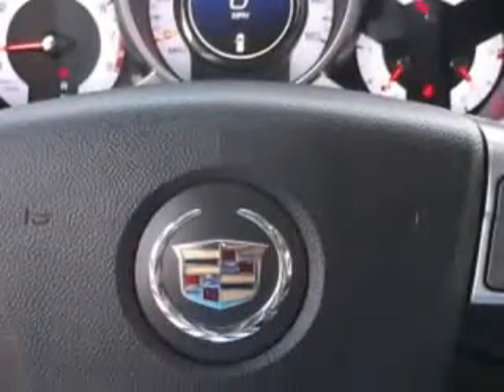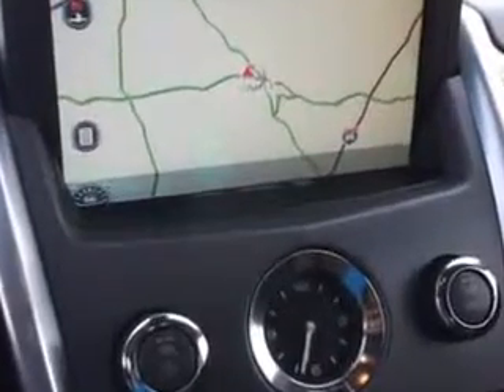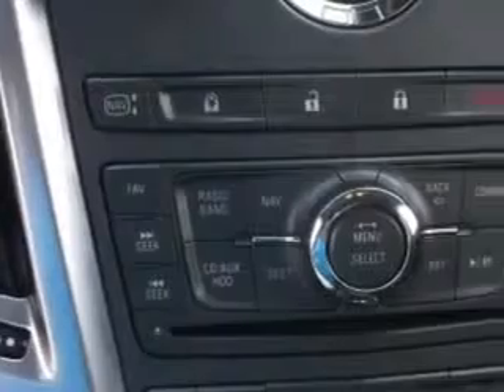home link system, leather upholstery, remote starter, heated driver and passenger seating, power sunroof, heated outside mirrors, 4-wheel drive, power lumbar seats, power driver and passenger seating, low stereo system, and much more.